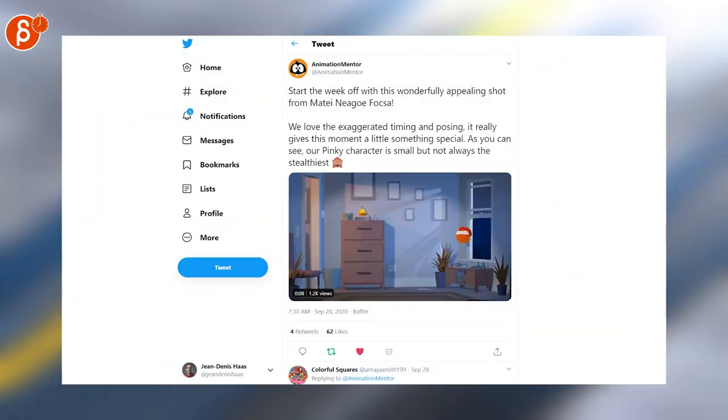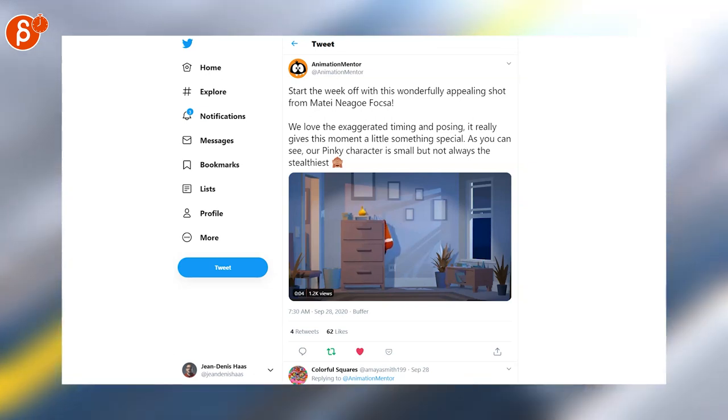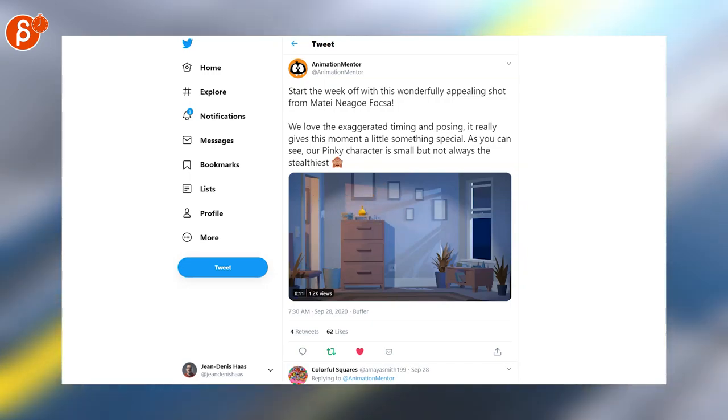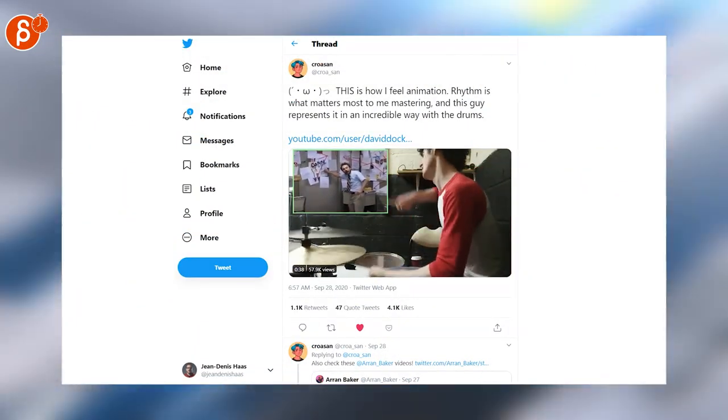Here's really cool animation from animation students Matey Niago Foxa — I hope that's pronounced correctly — but it's super cute. The characters are really well executed with a nice look. Nicely done.